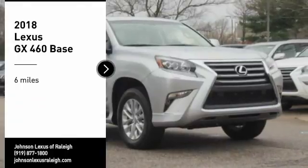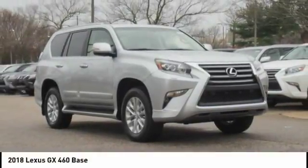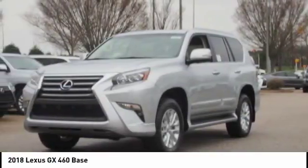Looking for the right vehicle? Check out the 2018 GX460. This seven-passenger utility vehicle is more powerful, capable, and versatile than ever before.